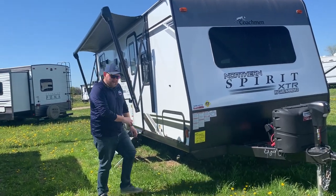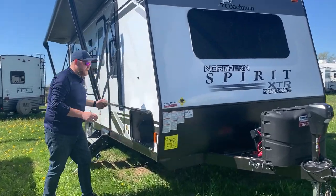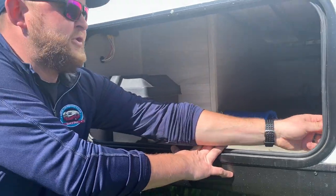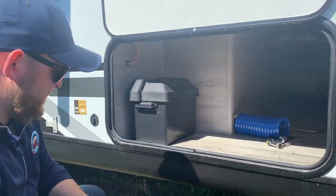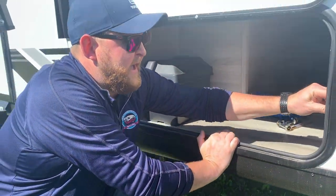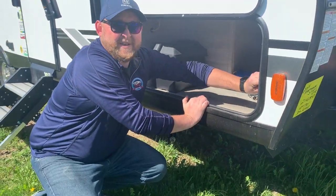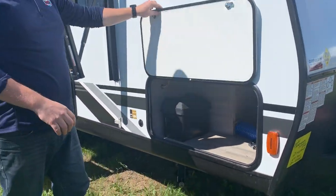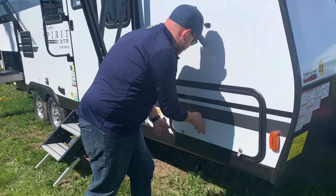Starting right at the front, we do have front pass-through storage. It goes right through from one side to the other. They do include a spot for your drill so you can put your jacks up and down without having to crank them by hand. The storage compartment is not carpeted, so it's very easy to keep clean and sweep out, and there are magnet doors that hold it open and close right up.